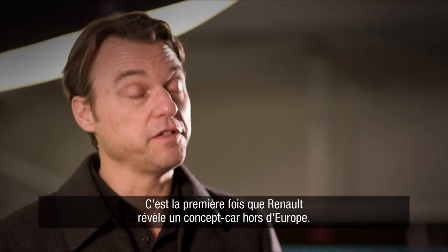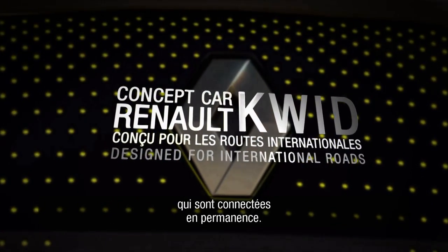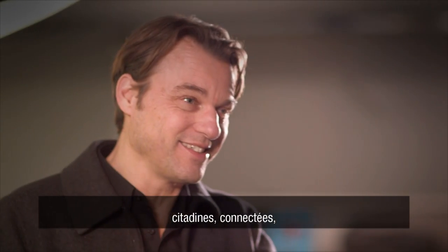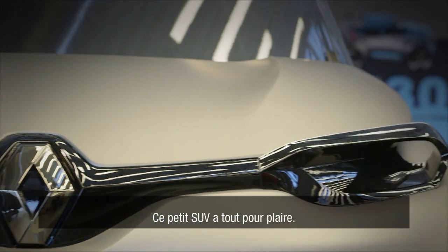This is the first time Renault is revealing a concept car outside of Europe. The goal was to attract a new young generation which loves to be connected all the time. They are hungry for cars that are young, urban, connected, affordable, small. This small SUV has all the elements needed.